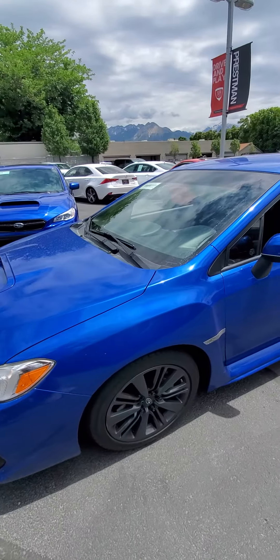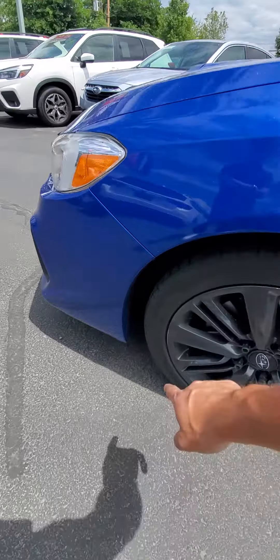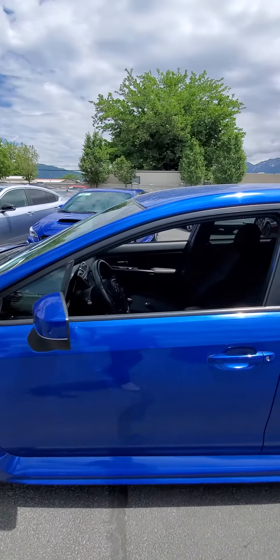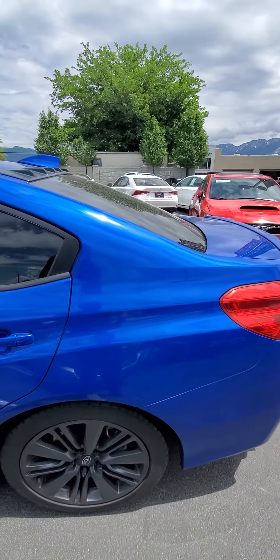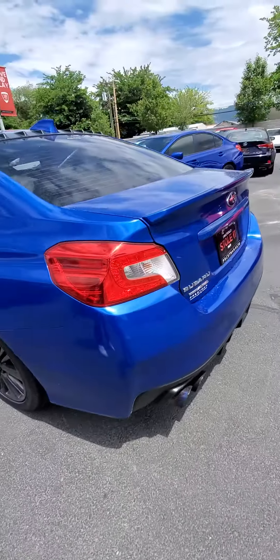So I'm going to do a quick walk around on the video and I'll point out anything I see. There is a little bit of curb rash on this wheel, but the tires are in great condition. There are no dents or dings on the body. This wheel is looking good, all the tires are good. There's that aftermarket exhaust I was talking about.